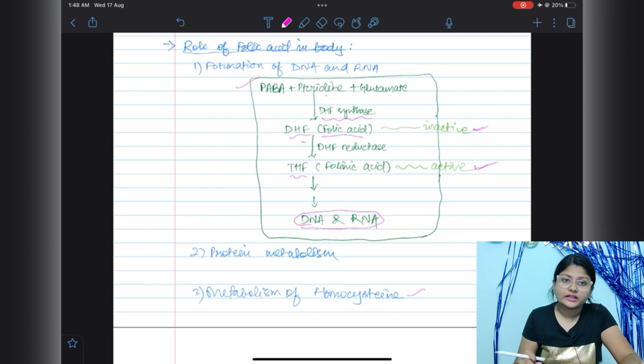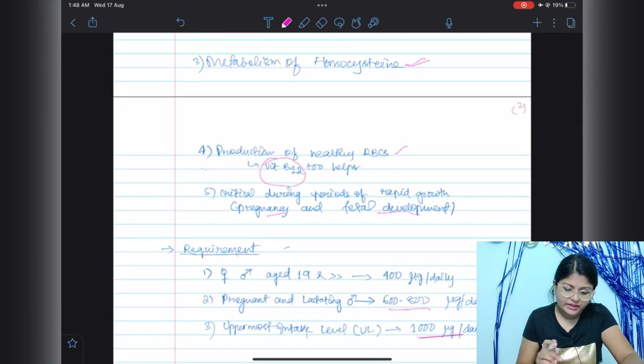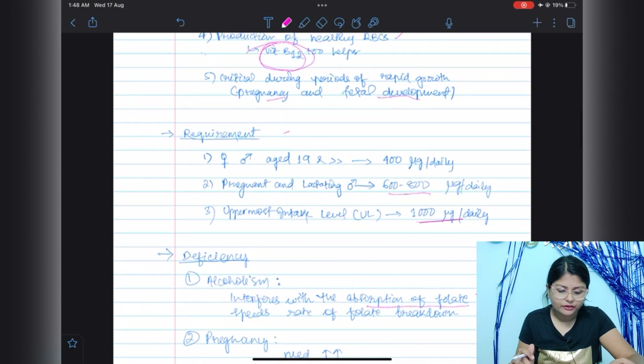This shows how essential folic acid is for our body, as it is involved in manufacturing the building blocks of life. Folic acid is also involved in protein metabolism, metabolism of homocysteine, and the production of healthy RBCs — where vitamin B12 also assists. Additionally, folate is very critical during periods of rapid growth, such as in pregnancy and fetal development.